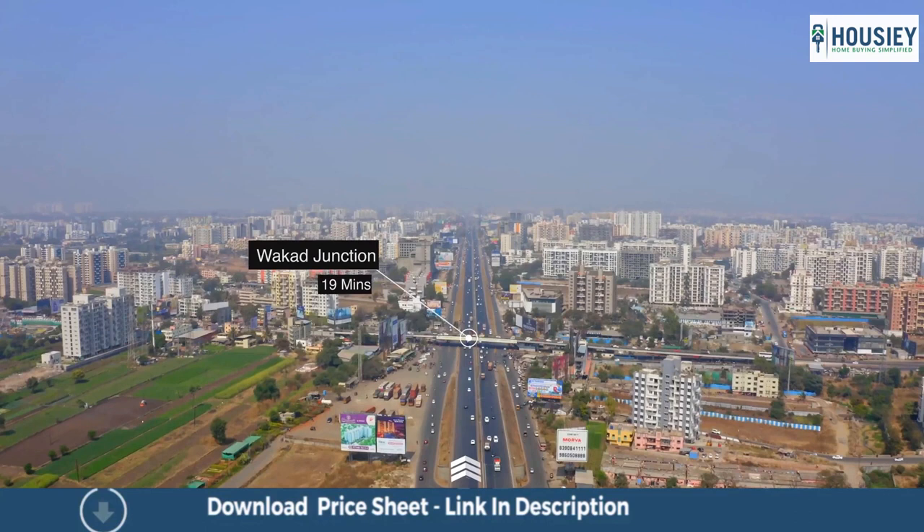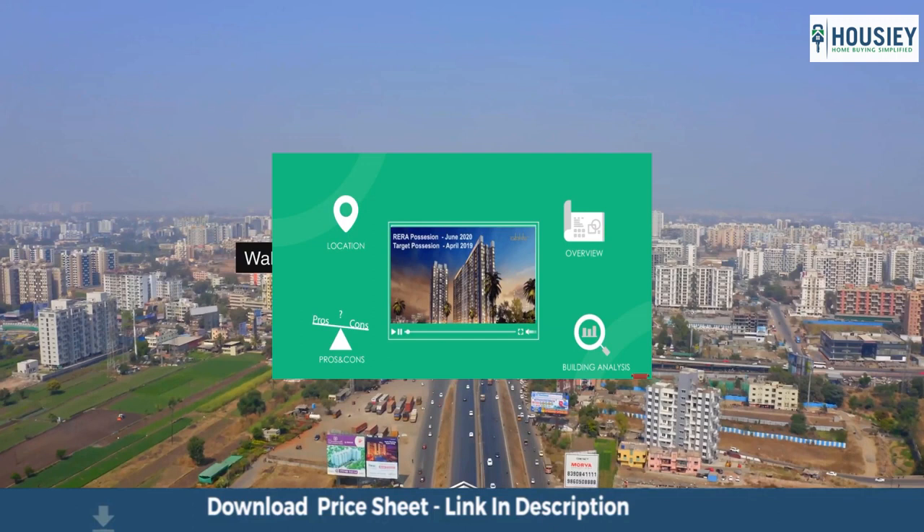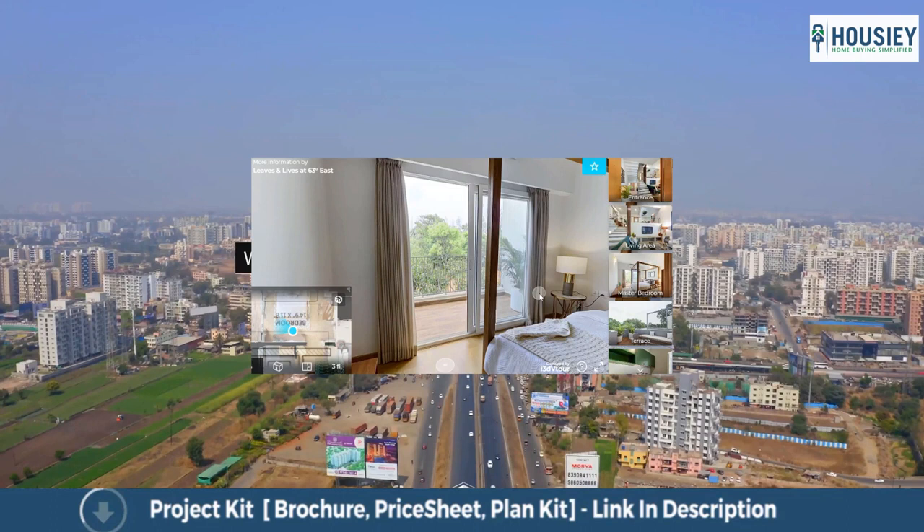You can also get unbiased project reviews with pros and cons, 100 percent correct and verified project details, along with 360 degree flat tours. Simply visit our website housey.com.